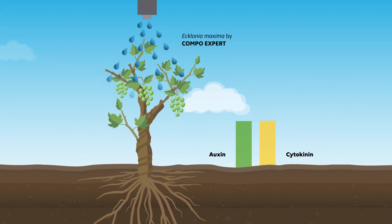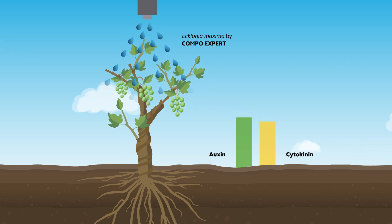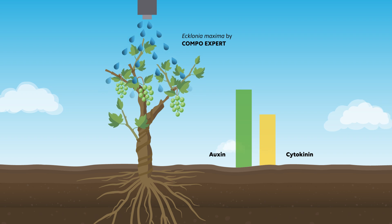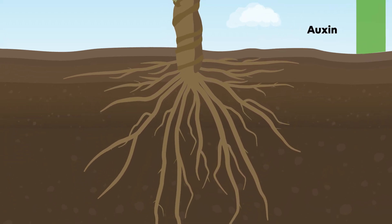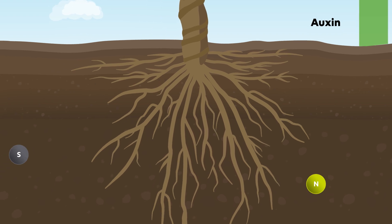The application of Ecklonia Maxima by Compo Expert helps to shift the internal balance in favor of the auxins. The plant receives the stimulus and starts to grow more roots. Thanks to the activity of auxin-like components, root growth is accelerated.